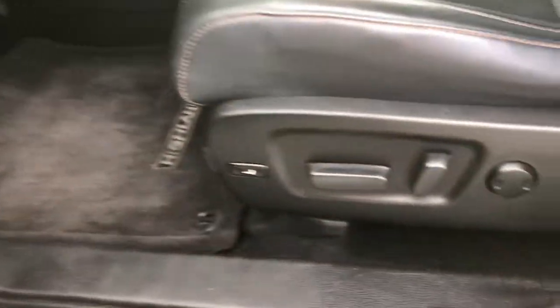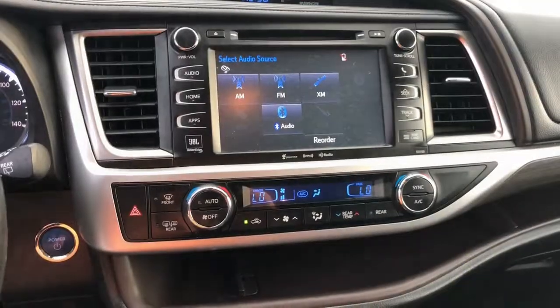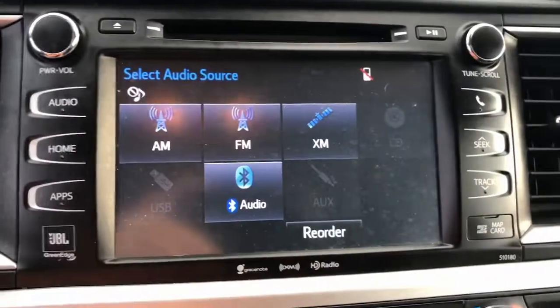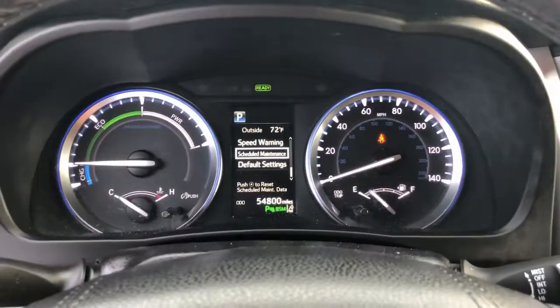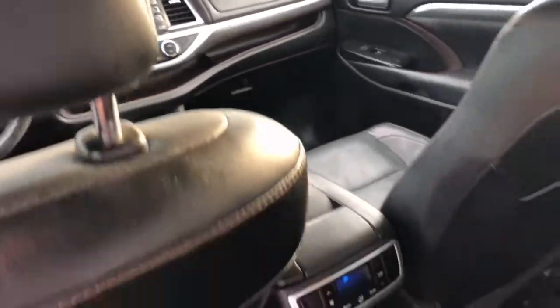These are just some of the great options this vehicle comes with: navigation system, all-wheel drive, sun/moonroof, power lift gate, lane keeping assist, wood grain interior trim, adaptive cruise control, cooled front seats, satellite radio, and premium sound system.